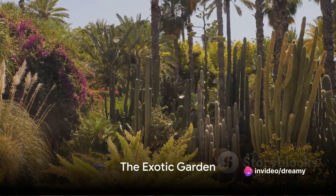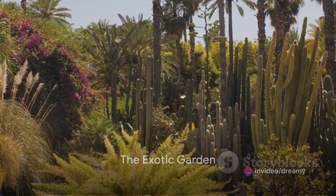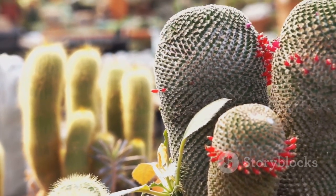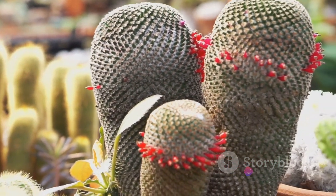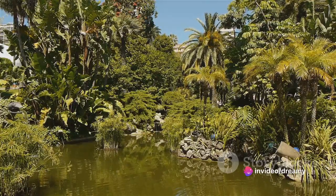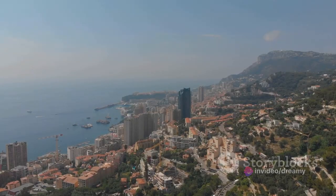At number 9, we step into an exotic oasis in the Exotic Garden. Imagine a place where you can discover a world of succulents and cacti collected from the far reaches of the globe. This botanic wonderland is home to thousands of stunning species, each more unique than the last.